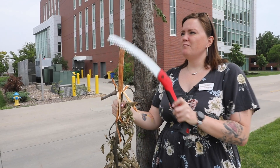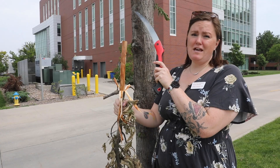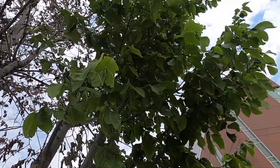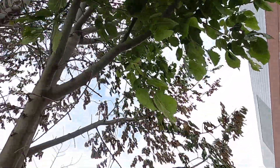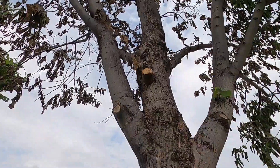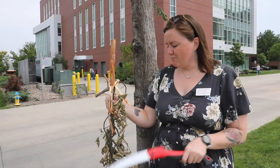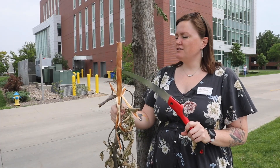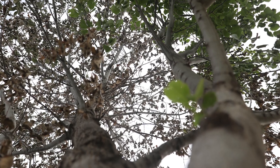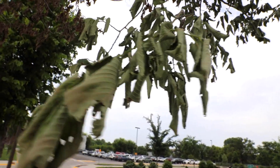We have a number of Princeton Elms that line our drive here, and this is the only elm that we're seeing this on. Most of the canopy has wilted in like a week or two — it's pretty quick. The whole tree leafed out, then most of the canopy wilted, and I came out here yesterday with a saw and some pruners and cut off a branch to look for symptoms of Dutch elm disease.